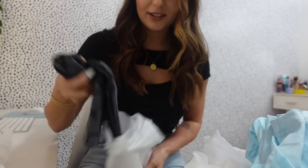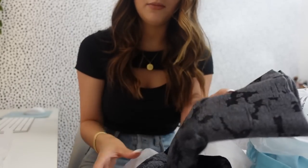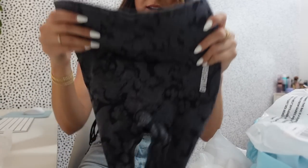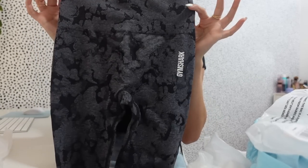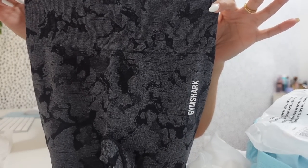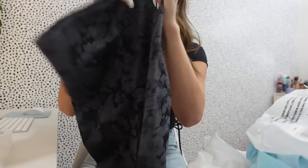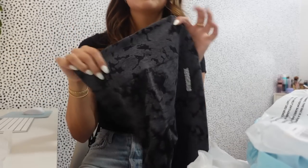For my leggings, these are my favorite leggings from them. I think it's the Adapt Vital Seamless - they have this little whoosh detail on the back, and these ones are like the camo print, though it doesn't really look camo. It's just another black pair. The other ones I have are the leopard print ones and I'm obsessed with them, so I decided to get a similar pair but a different print. So that's my little Gymshark haul - I think I'm gonna try those shorts on right now.